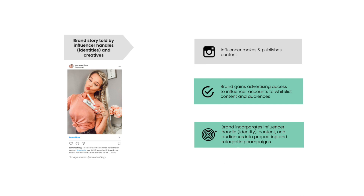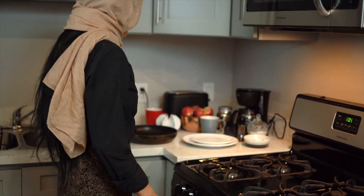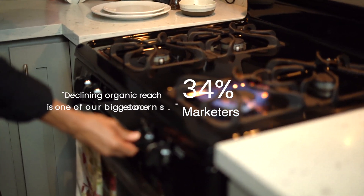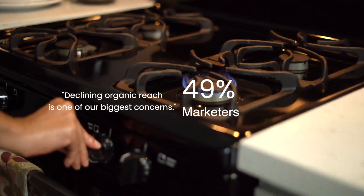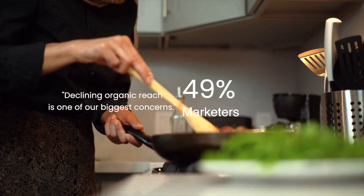Did you know 62% of CMOs say they won't spend more on influencer marketing because of the limitations in scale and measurement? One of the biggest challenges with influencer marketing today is reaching a brand's target consumer. 49% of marketers cite that declining organic reach is one of their biggest concerns. If you're not whitelisting, you're missing out on maximizing profits.